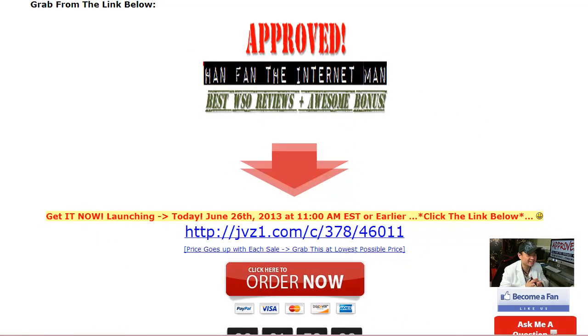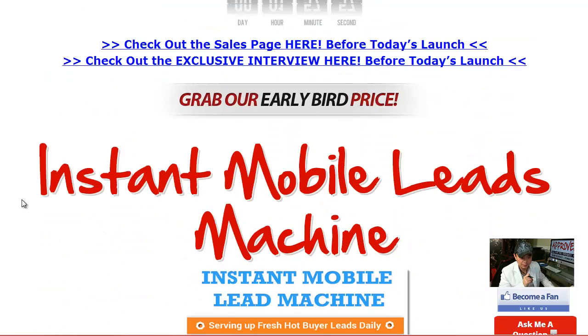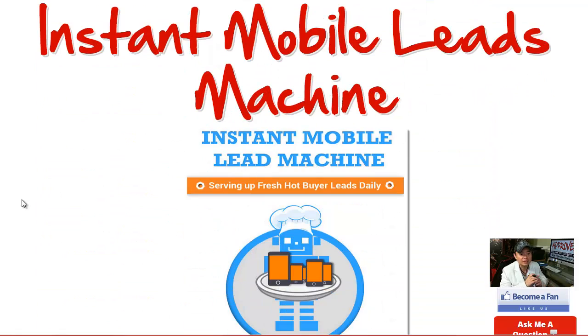Hi! Good morning! This is your friend Han here and today I'm very excited to introduce another product. It's called the Instant Mobile Lead Machine.